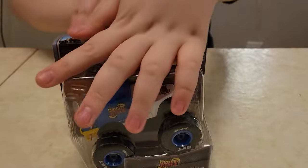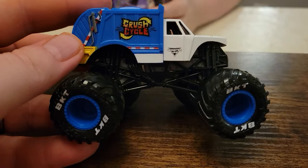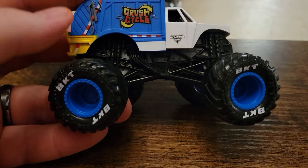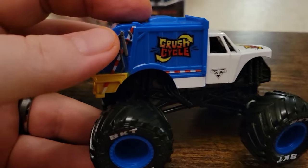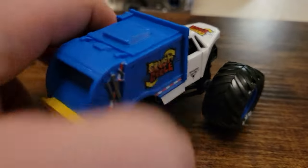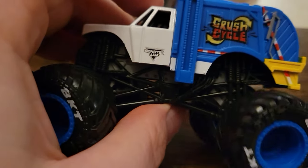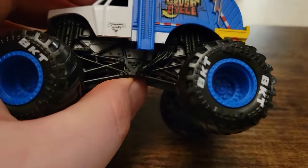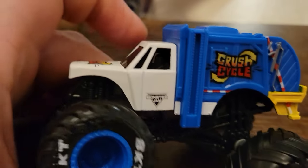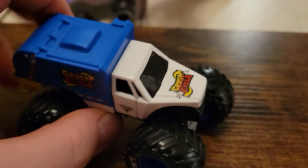First up, we've got Crush Cycle, which I think is from the Everyday Heroes series. Crush Cycle is a garbage truck — the front of the cab looks similar to the ambulance and school bus, but the back is of course a garbage truck. I really like the color scheme: blue and white that just pops, yellow bumper in the back, silver chassis, black roll cage, blue rims, black tires, and white BKT printing. Really clean, really nice design.